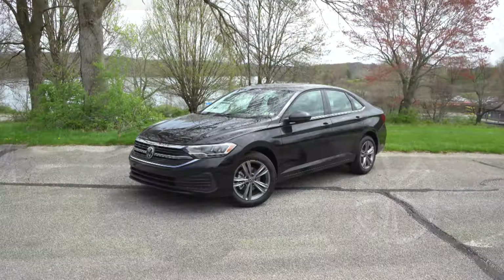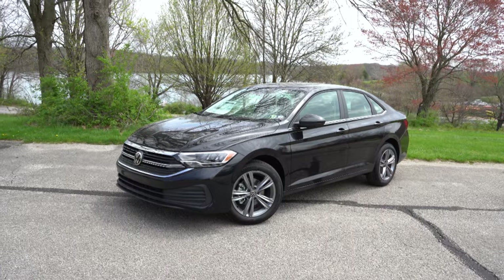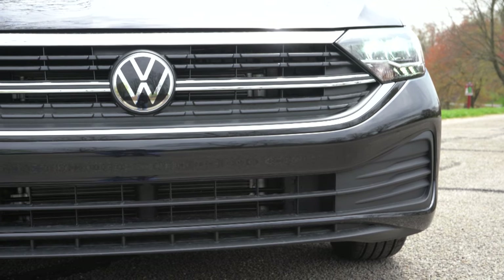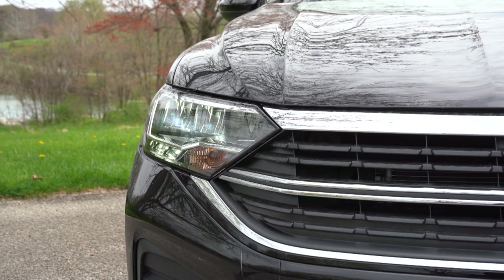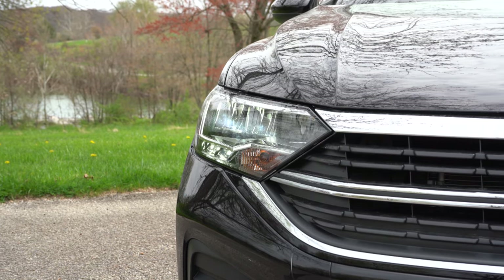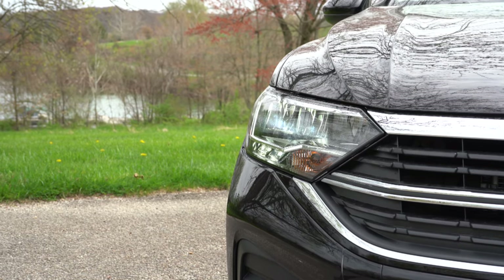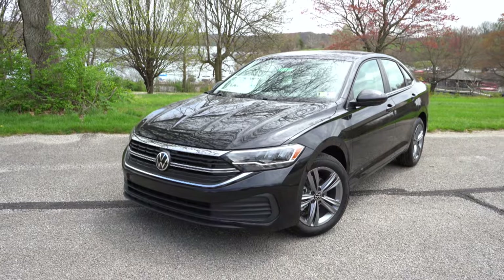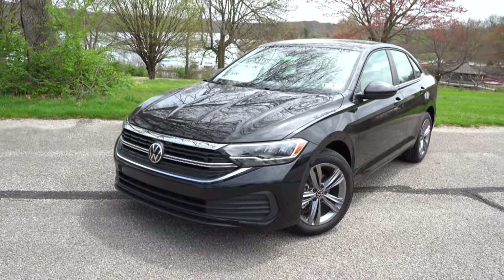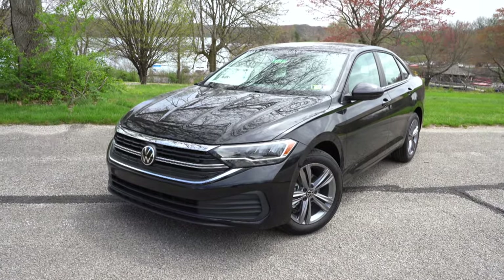Here she is — the new 2022 Volkswagen Jetta finished in Deep Black Pearl. Starting up front, there is a slightly revised front fascia for 2022, nothing major. LED headlights come standard on every single trim level and include automatic activation when it gets dark. LED daytime running lights also come standard on all trims. If you go with the SEL, you get LED projector headlights for better illumination. The Sport trim gets a fully blacked-out front grille.